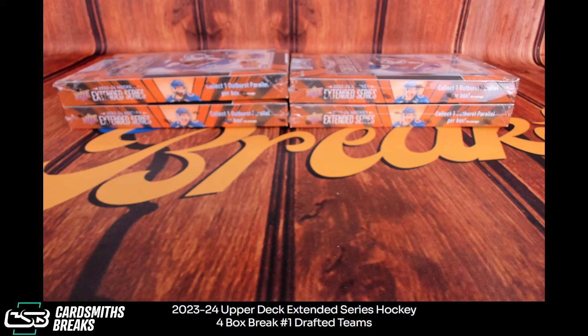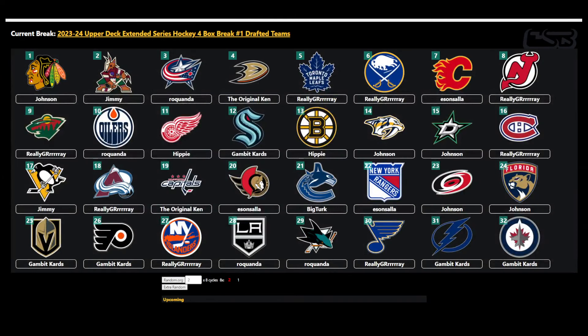Alright, next up — the brand new Extended series. I actually opened a couple of good old-fashioned blasters from the hometown Walmart. Really fun inserts, I got a cool dart insert. This was a draft — there are your teams. Good luck Johnson, Jimmy, Roquanda up top, and of course good luck to Gambit Cards down there at the bottom.